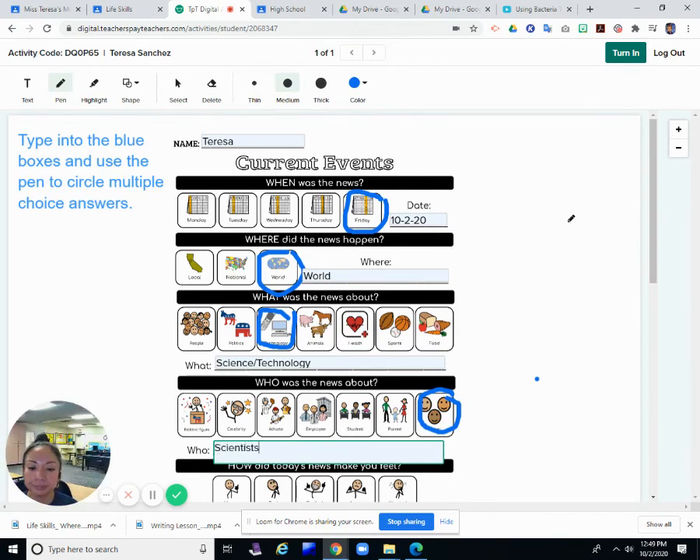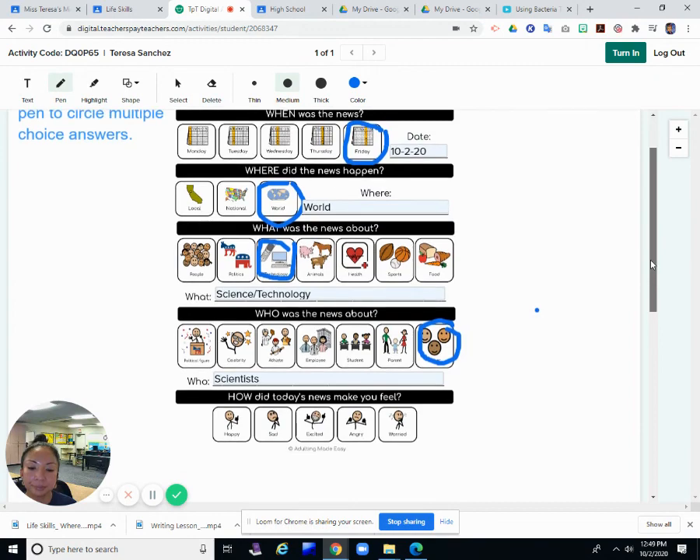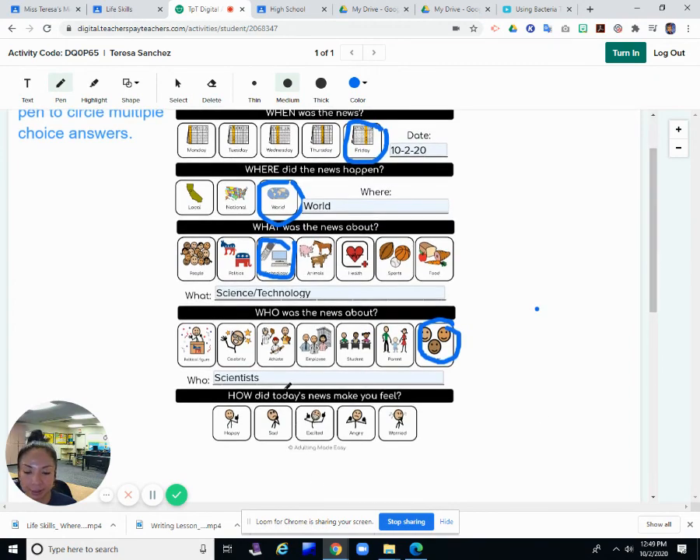And how did today's news make you feel? Happy, sad, excited, angry, or worried? I would say that wasn't a bad news story — maybe happy, because they're coming up with new and maybe better ways of doing things, so it could be good. Okay, so that's our current events for today, and I will see you soon for PE.